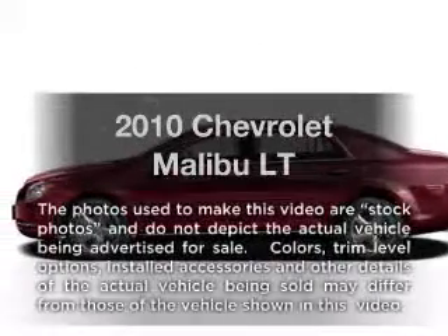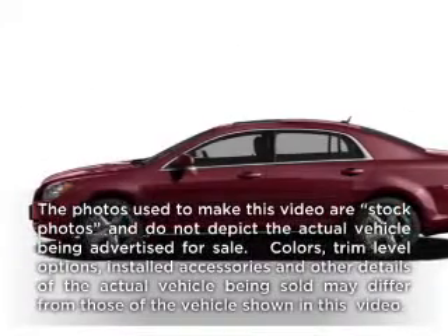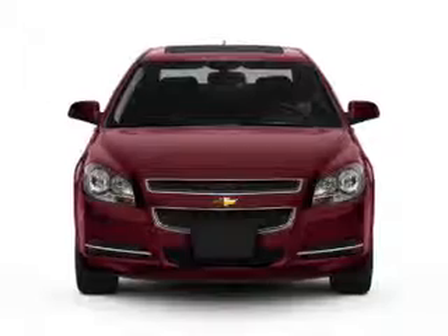Presenting the 2010 Chevrolet Malibu. If you're looking for a first-rate auto, this one could be yours today.